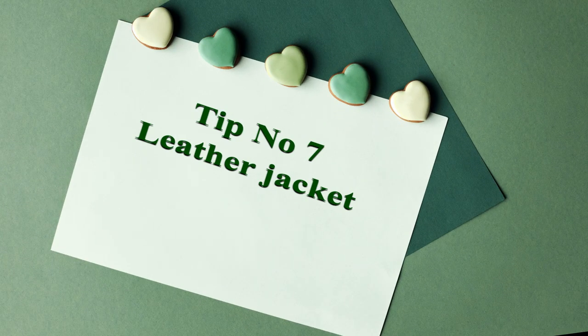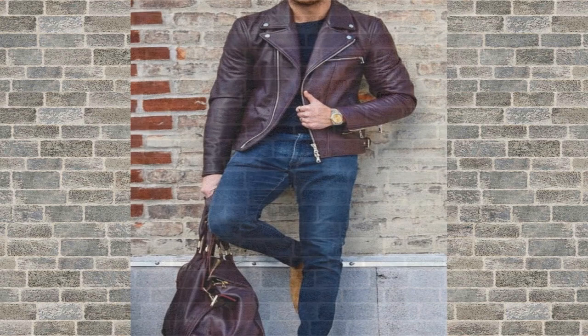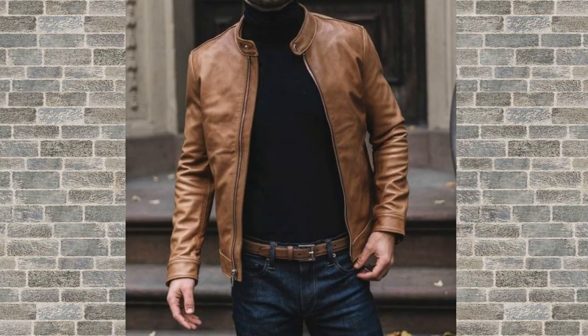Tip number 7: a leather jacket. A leather jacket is a versatile and stylish option for both casual and dressy outfits. Look for one that fits well and is made of high-quality leather.